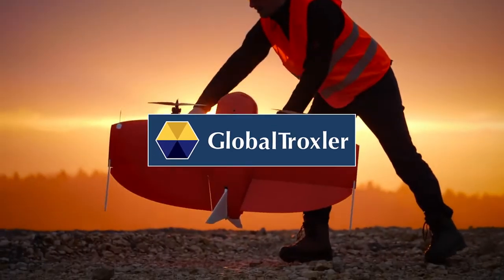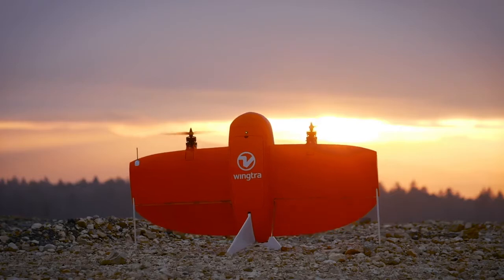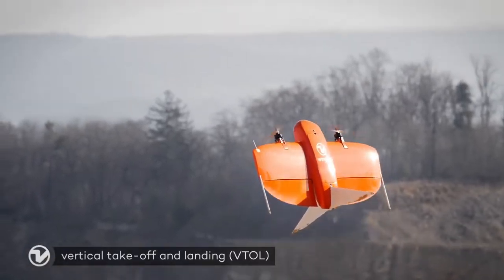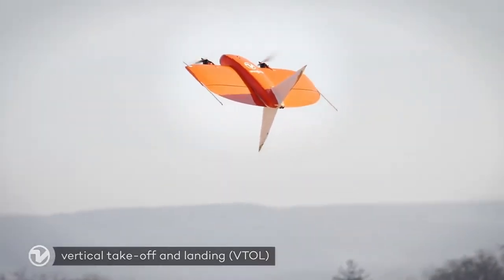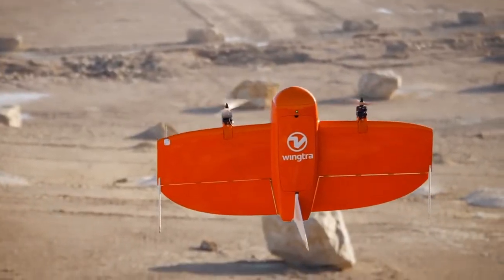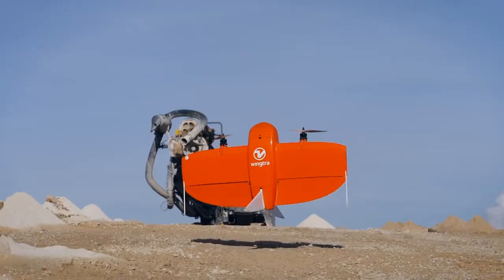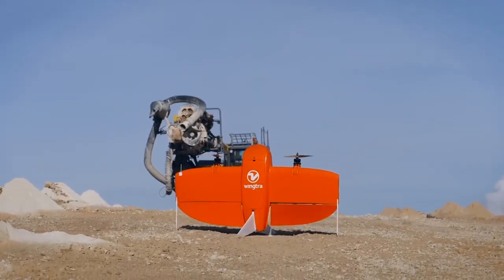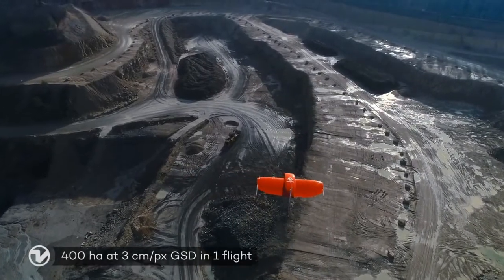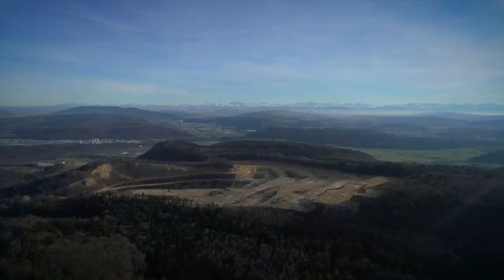Meet the WingTRA-1, the safest and most accurate VTOL drone for mapping and surveying. WingTRA-1 combines vertical takeoff and landing with long-range flights. The vertical landings on spot allow you to operate the WingTRA-1 everywhere, even in confined spaces and on rocky grounds. In combination with its efficiency in forward flight, you can now accomplish large missions that you weren't able to do up until today.